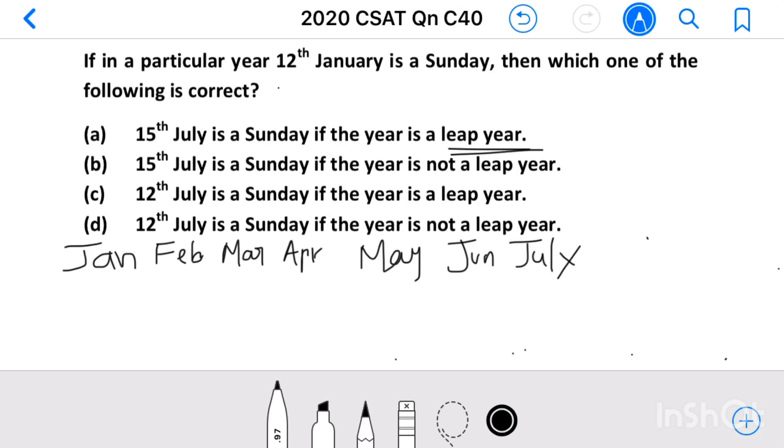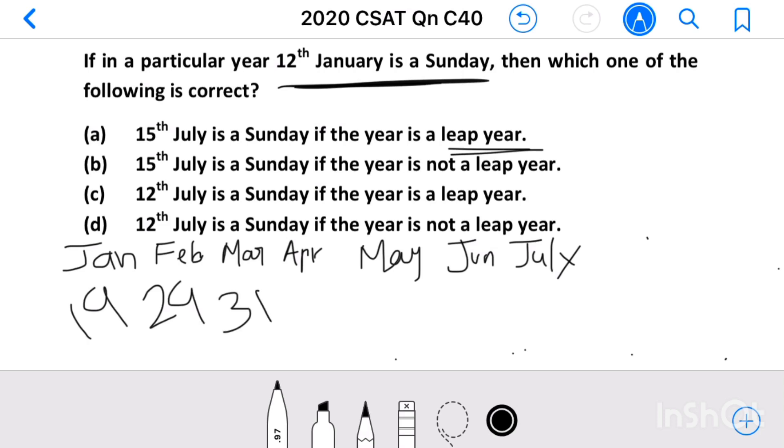12th January is a Sunday. After 12th January there are 31 minus 12 = 19 days in that month. Then in February, if it is a leap year, there will be 29 days. March has 31 days, April has 30, May has 31, June has 30, and we need to find July 15th. Summing all these we get 185.